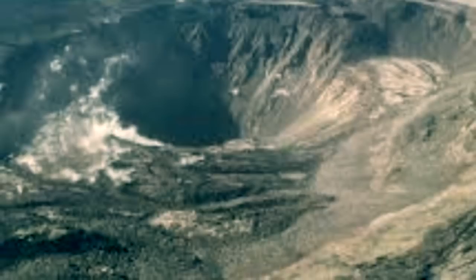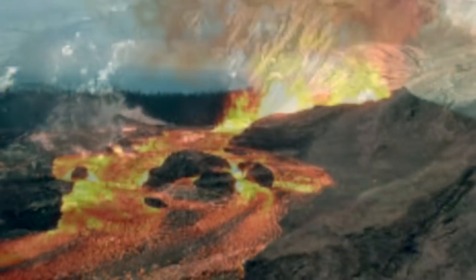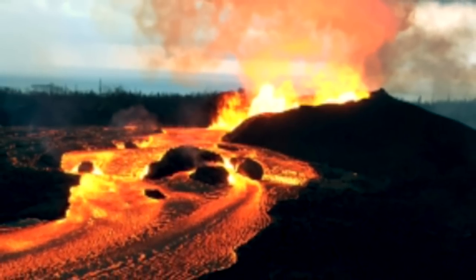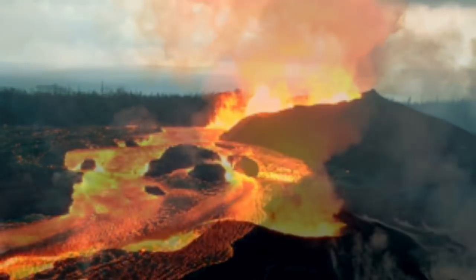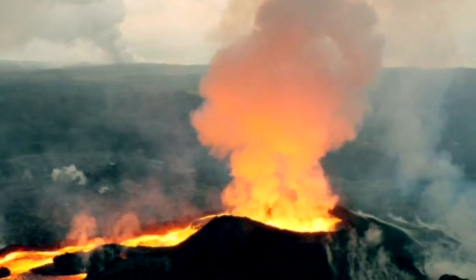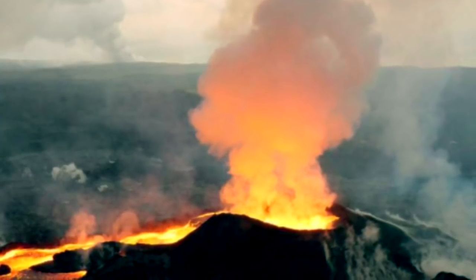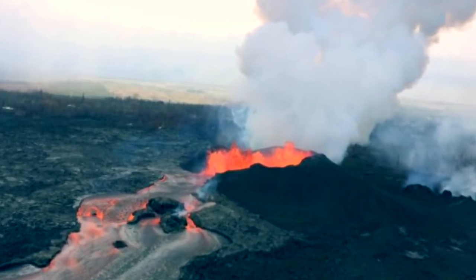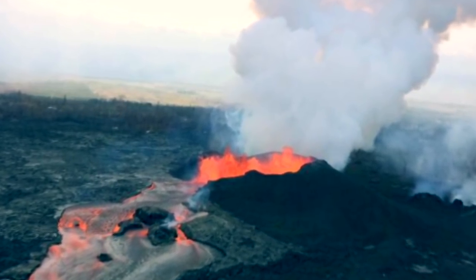If the ash coating poses a hazard, then appropriate protective actions can be communicated. Determining the composition of ash surface coatings through ash leaching is a valuable part of the volcanic hazard assessment carried out by the U.S. Geological Survey. With the help of citizen scientists, the USGS collected and analyzed almost 30 ash samples produced by collapse events at the summit of Kīlauea in 2018.